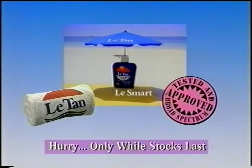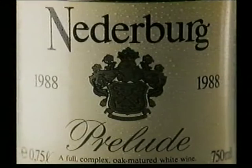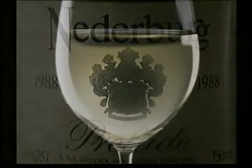The distinctive dryness of Sauvignon Blanc. The nobility of Chardonnay. Masterfully blended and matured in oak. Prelude. The unique composition from Niederberg.